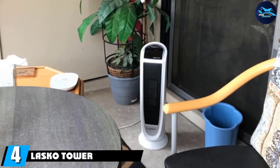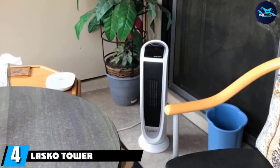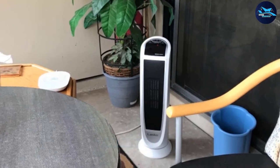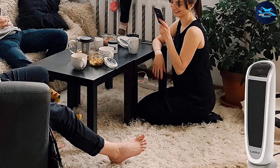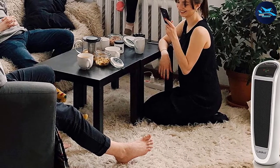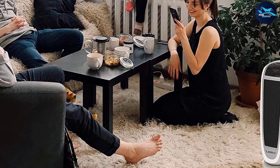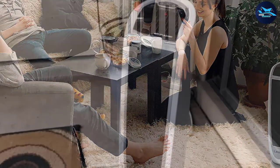Next at number 4, we have the Lasko Tower Heater 5165. The ceramic elements of this appliance make it perfect for those interested in a consistent and constant heat output. This slim tower-type appliance is easy to store and only weighs 7.28 pounds, making it easy to move from one room to another. It comes with a remote control that lets you control various settings from a distance, including oscillation, temperature, and the timer.